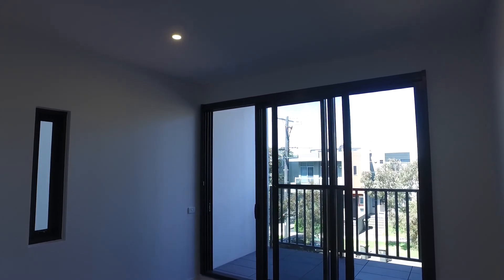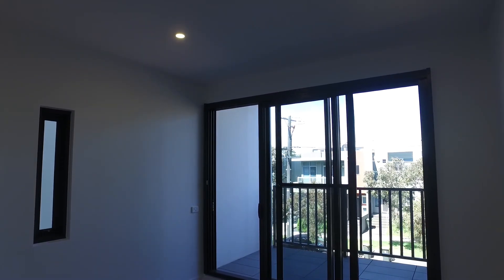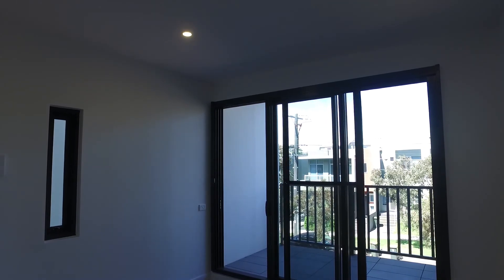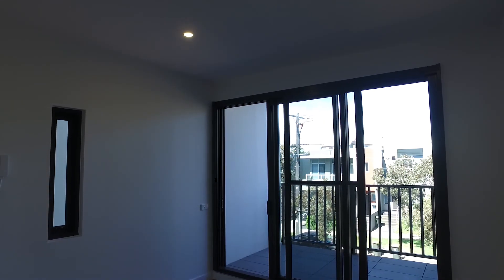Welcome to the marketing video of Apartment 109 at Tree Duggan Street in Brunswick West. This is a great one bedroom, one bathroom apartment located in New York, which is a fantastic development in Brunswick West.